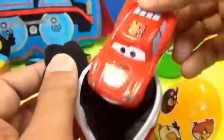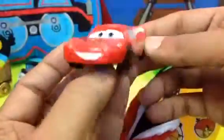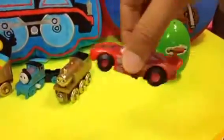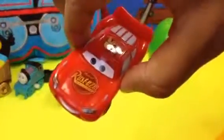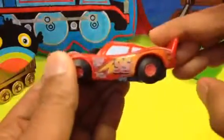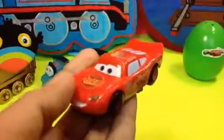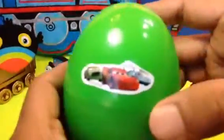You open it and look who is here — Lightning McQueen! And this Lightning McQueen is not an ordinary one, it's not a regular one. It's a motorized one, just like a stunt car, and it comes with a built-in sound. I like that!